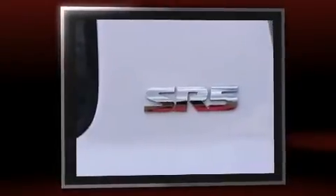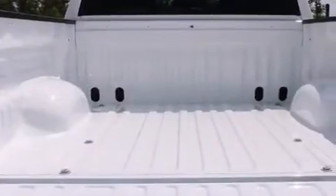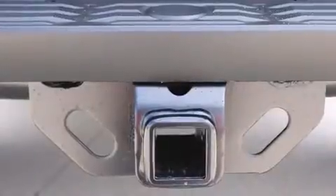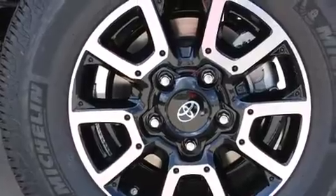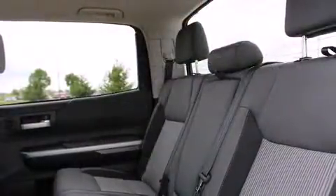This model accommodates five passengers comfortably and provides features such as a tachometer, a built-in garage door transmitter, skid plates, a trailer hitch, and remote keyless entry. Premium sound drives six speakers, providing you and your passengers a sensational audio experience.